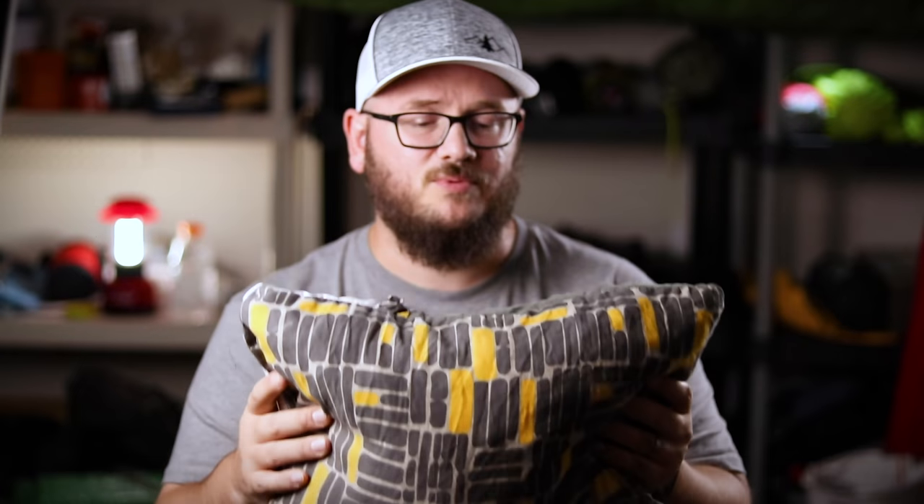It's a very comfortable pillow — probably the closest to feeling like you're sleeping in your bed at home. One of the downsides is the cost: this pillow is about $27 for the medium size, which is 18 inches by 14 inches. It is very comfortable, but it weighs in at nine ounces, so at over half a pound, you're paying a weight cost for that comfort.